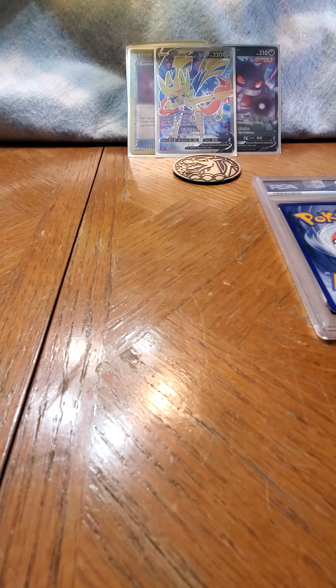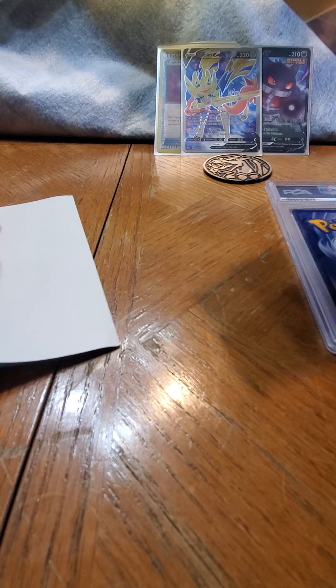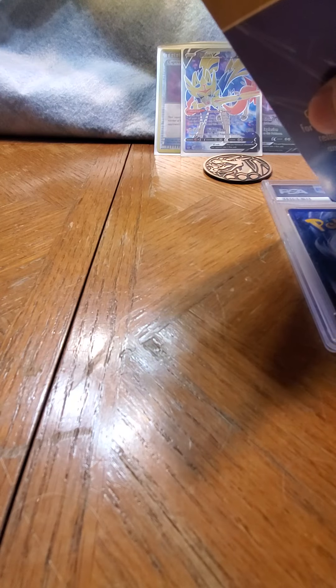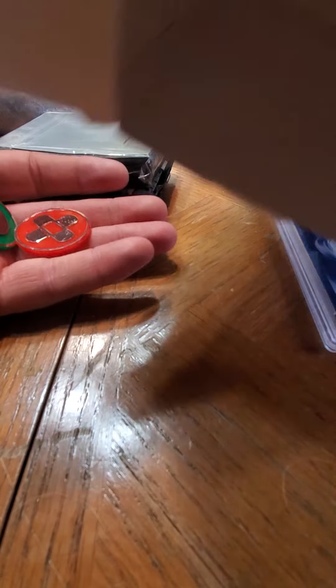Okay second and final box - another PSA graded card. That's cool. What is this? Stickers! Okay, my kids love stickers. And that is the box.